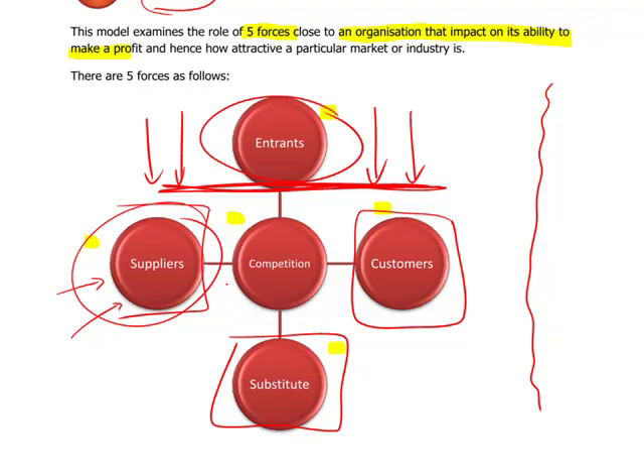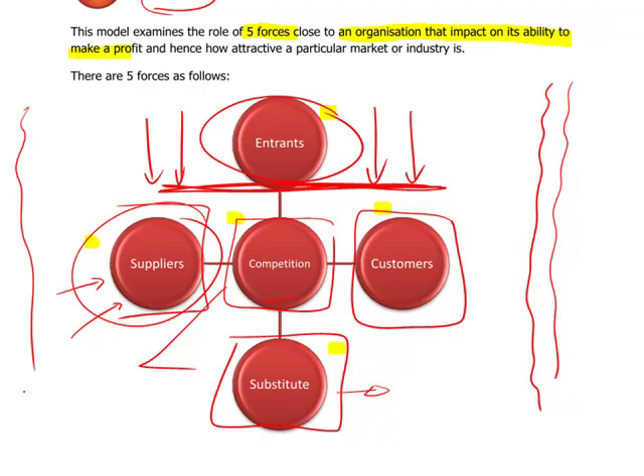Substitute products — it's important to be aware of the difference between competition and substitute products. For Coca-Cola, a substitute product would be orange juice, milk, or water, whereas competition would be Pepsi-Cola. Porter's view is that an organisation should look at these five forces to ascertain which ones are the more dangerous ones, which ones should be addressed and looked at.